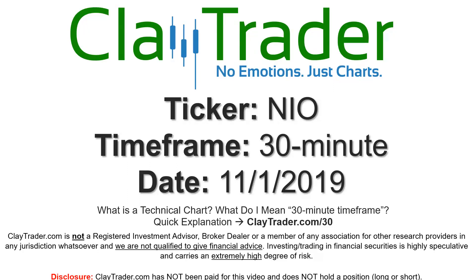Hey, it's Clay and this will be a video chart on ticker symbol NIO. We will take a look at the 30 minute timeframe. If you are new to charts and not sure what I mean by 30 minute, I do offer an explanation video at that link, so if you go there I'll explain in detail.